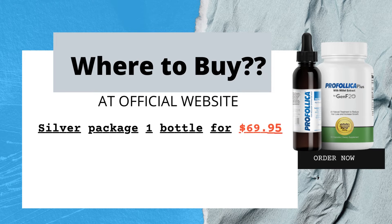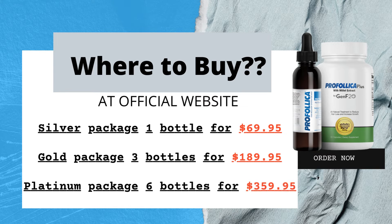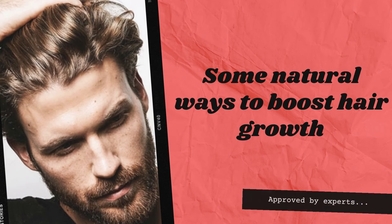Where to buy? At the official website. Silver package: one bottle for $69.95. Gold package: three bottles for $189.95. Platinum package: six bottles for $359.95.